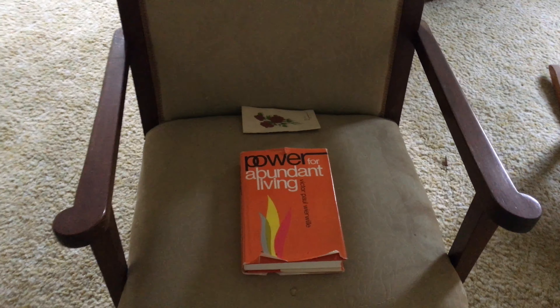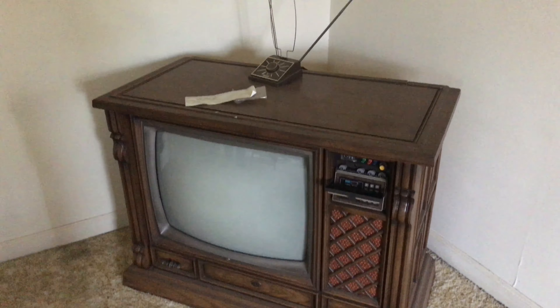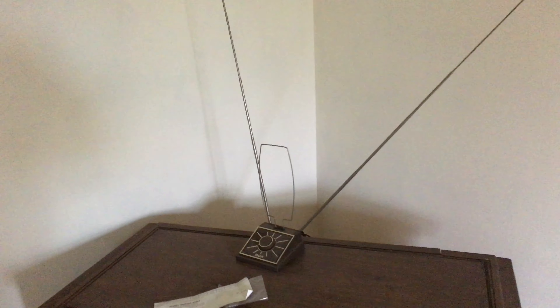'The Power for Abundant Living.' Yeah, there's another one of those floor model TVs. Check out the rug — the carpet, brother. Look at that. Little rabbit ears.